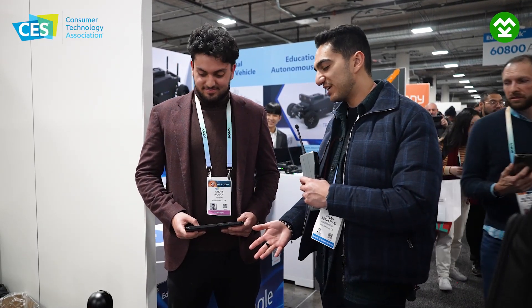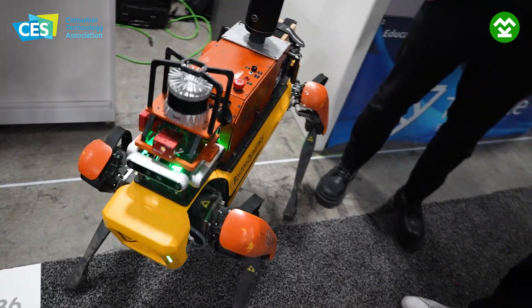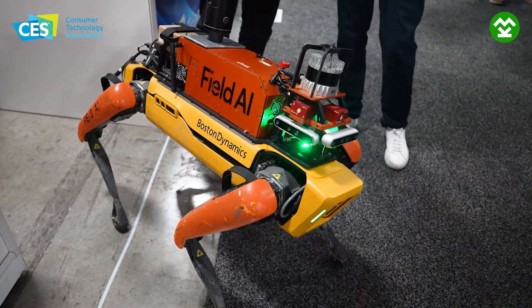I'm here today with Yasha. We're looking at a dog made by Boston Dynamics, but you've built on top of this. Field AI is your company. What do you do? So we're Field AI. What we do is we're the first fully autonomous robotic tech company.